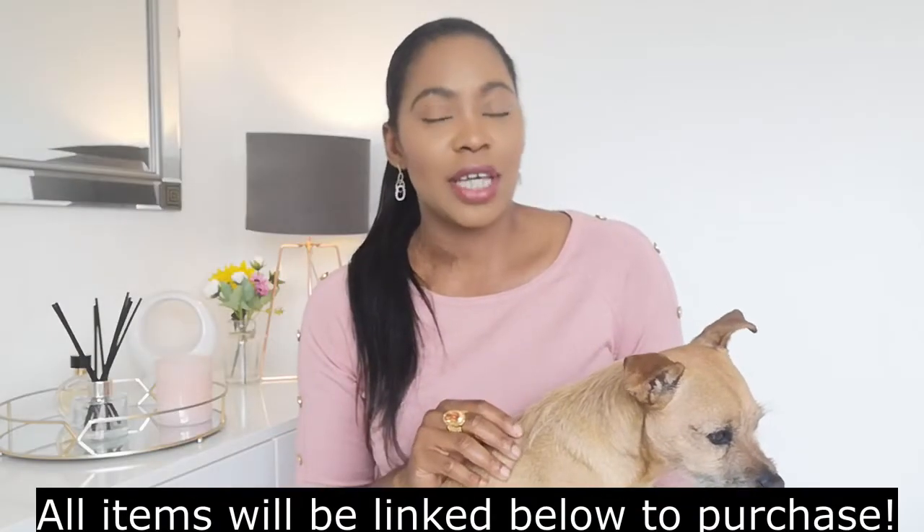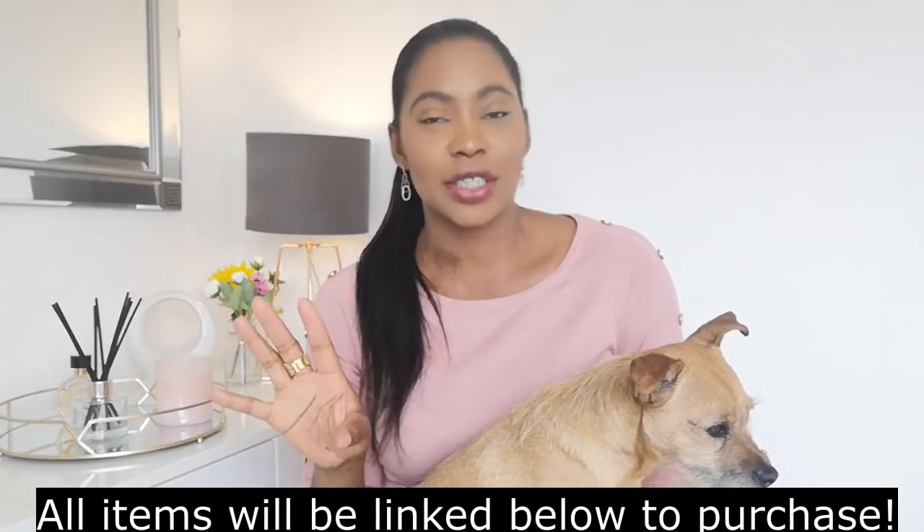All the links will be down in the description box, you can just click that open. Prices as well will be in the description box or on the screen. So we're going to get started with the decor home pieces.